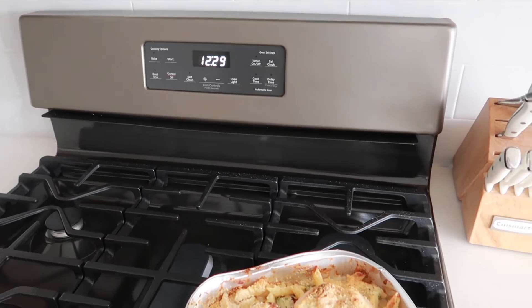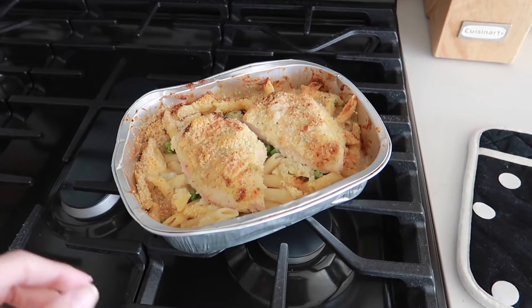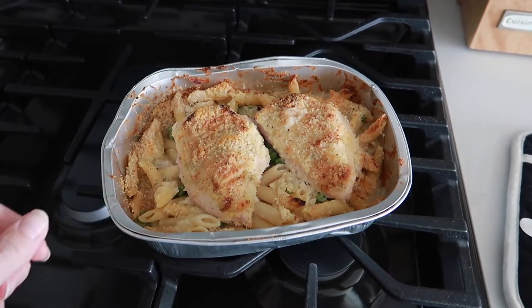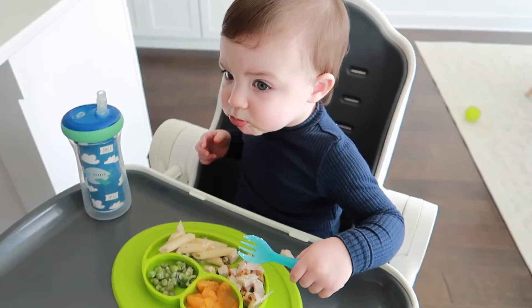It's 12:30, both of the boys are now awake and the food's done — it looks really good. I'm gonna dish this out and we're gonna have some lunch.